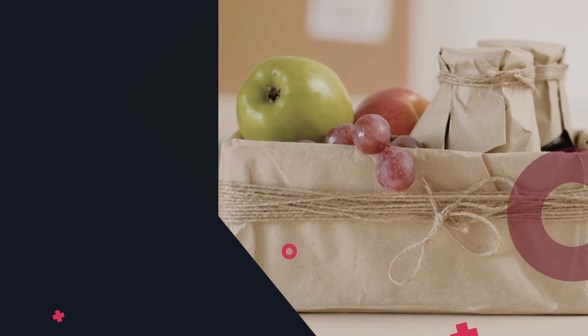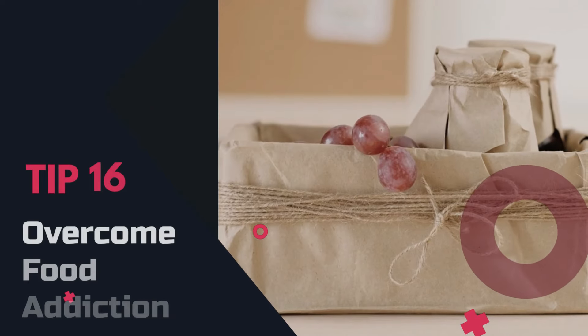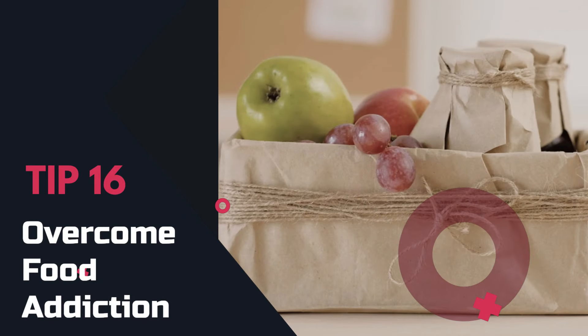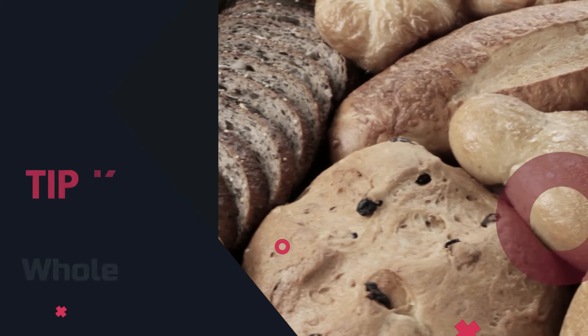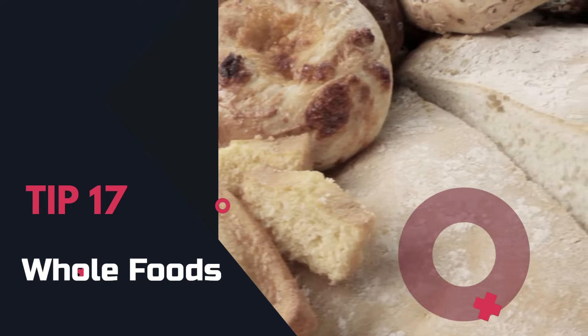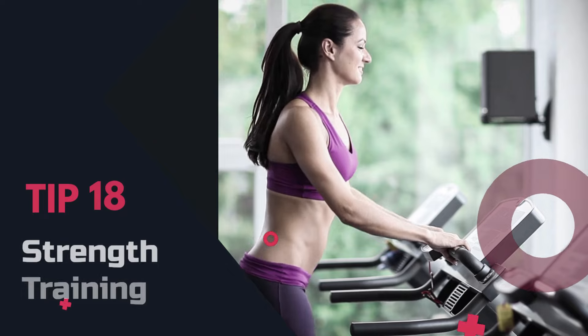Tip 15: Good sleep. Get quality sleep — it's crucial for weight loss, especially as we get older. Tip 16: Overcome food addiction. Seek help if needed and opt for healthier choices.